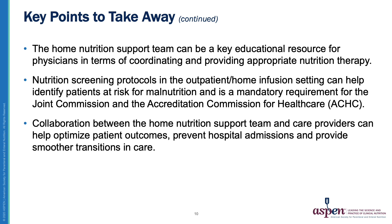Continuing collaboration between the home nutrition support team and care providers is vital for optimizing patient outcomes, preventing and reducing hospital admissions, and having smoother transitions of care. Collaboration as a team and putting a plan in place for each patient who is at risk for malnutrition — whether they need nutrition support or not — is so vital for the care of the patient. Thank you so much for spending some time with me today.